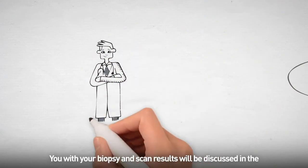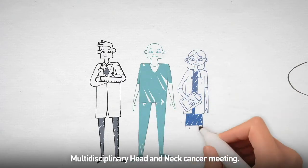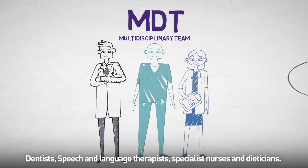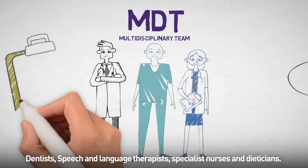Your biopsy and scan results will be discussed in the multi-disciplinary head and neck cancer meeting. At the meeting there will be oncologists, surgeons, radiologists, pathologists, dentists, speech and language therapists, specialist nurses and dietitians.